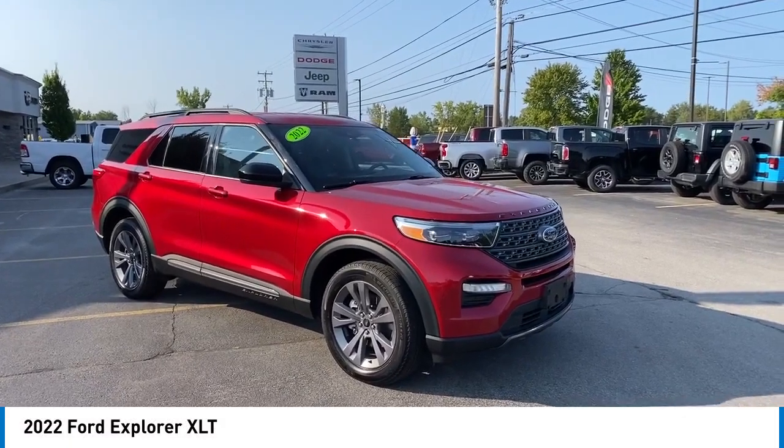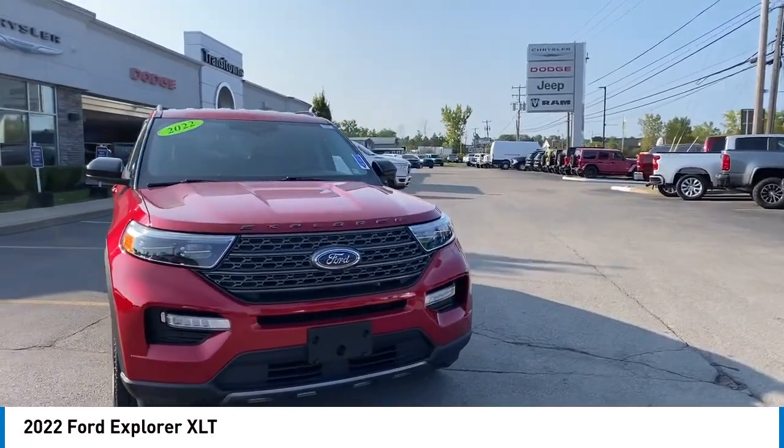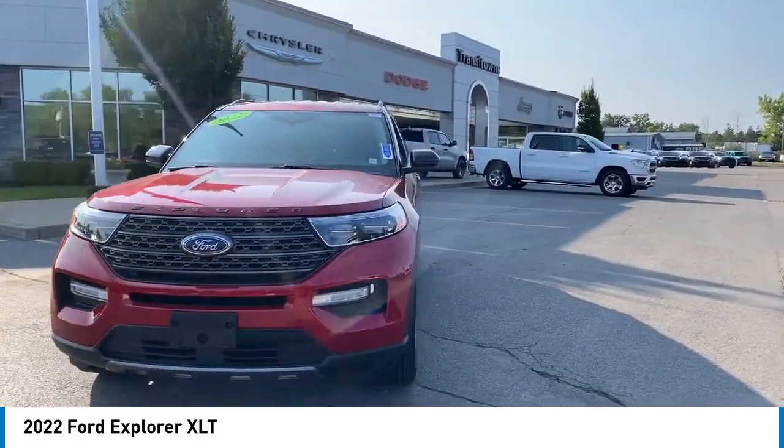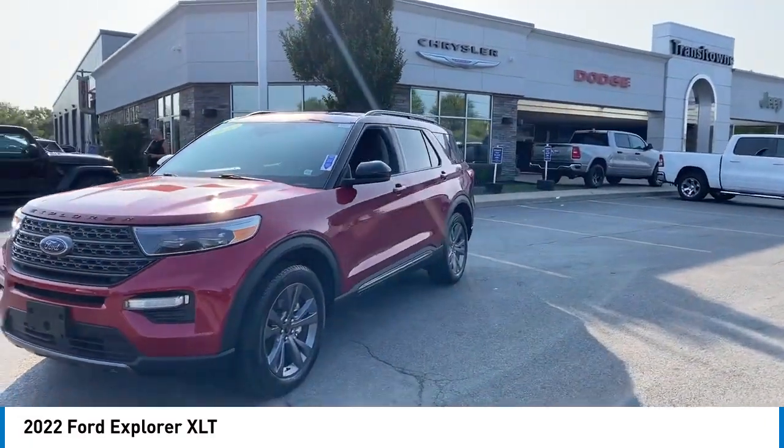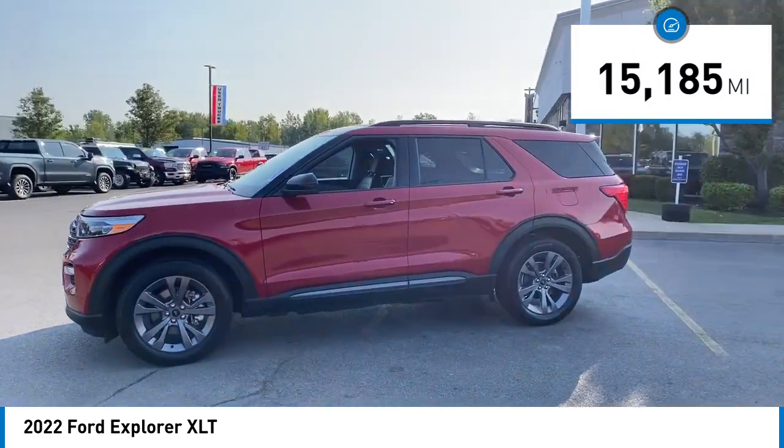You are going to love the 2022 Explorer. You've got a lot of capabilities to call on in a Ford Explorer — don't underestimate your choices. This vehicle has less than 20,000 miles.